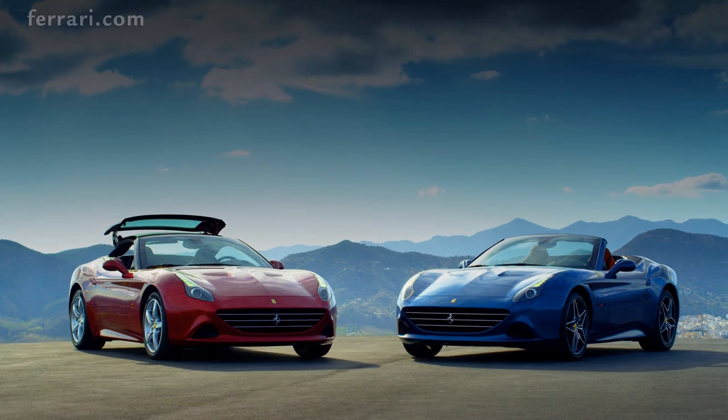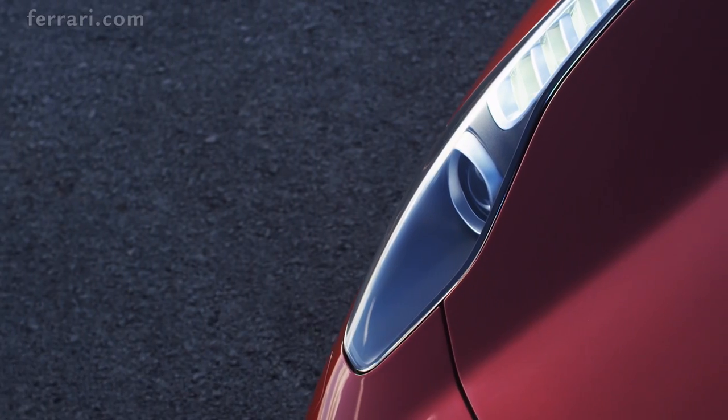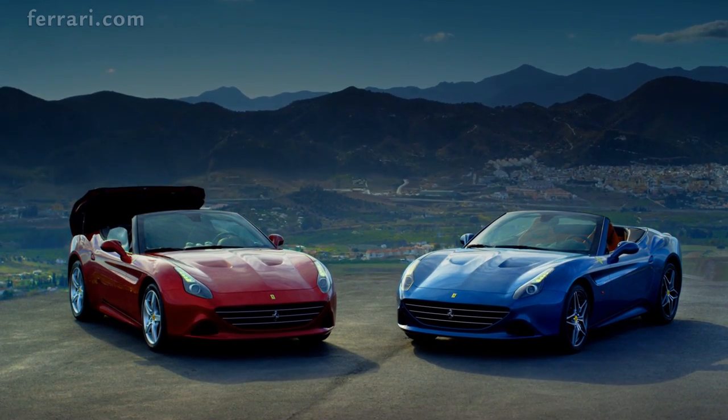Two new liveries epitomise speed and passion. Blue California is sporty and stylish, while Rosso California continues the tradition begun with the glorious reds of the Ferrari GTs of the 50s and 60s.